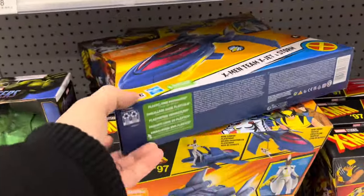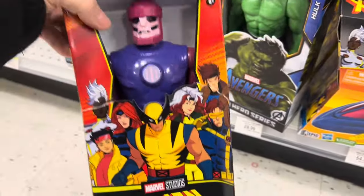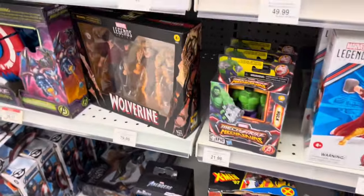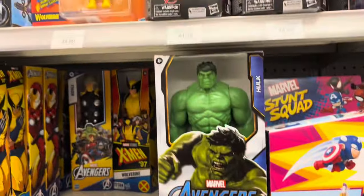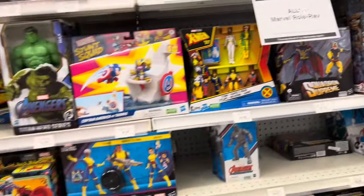The Marvel Legends setup was pretty good. I also liked this Blackbird from the X-Men '97 show. The Sentinel — if it were more articulated — would be perfect for a display because of the height with the six-inch figures. There was a nice set but the pricing was a little too high for what I want to pay, though so many cool figures are coming out because of X-Men '97.